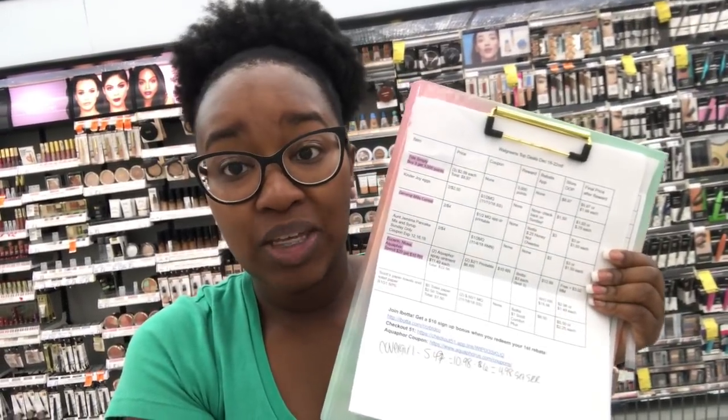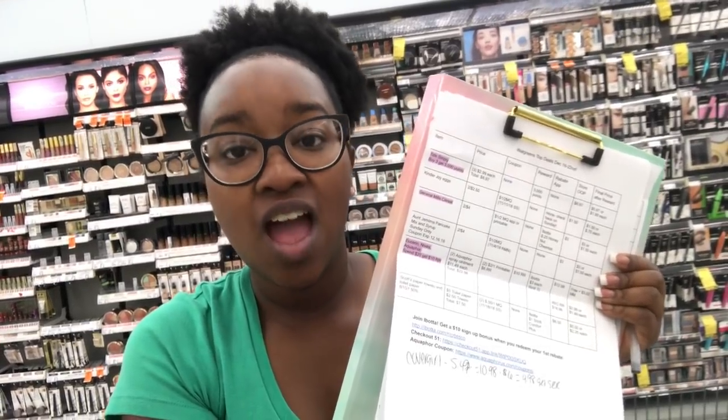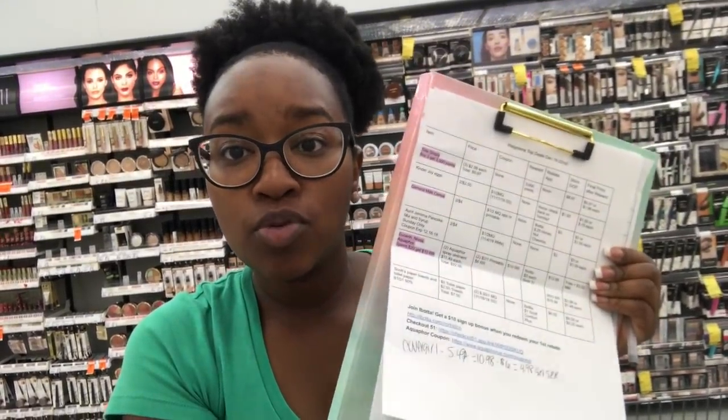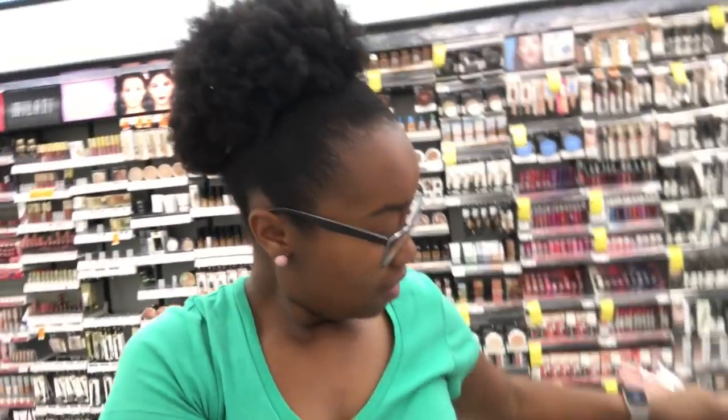Any of the deals that are highlighted in pink is a deal you can do if you are a beginner — if it's your first day. It means the coupons are either printable or in the Walgreens app. I am going to walk the store because I haven't been in a little bit, so I'm going to walk it to check for clearance, unmarked deals, and things I possibly missed.